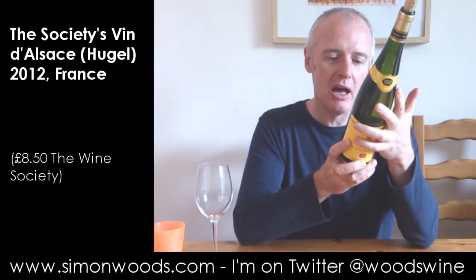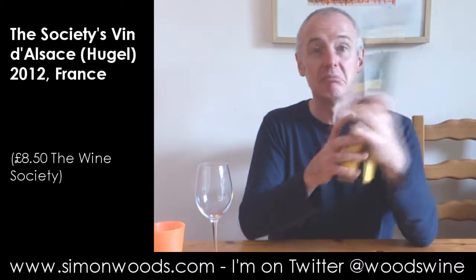But what does it say on the back? Blend, always including Alsace's noble varieties: Riesling, Gewurz, Pinot Gris, Muscat and Sylvaner. Twelve and a half percent.